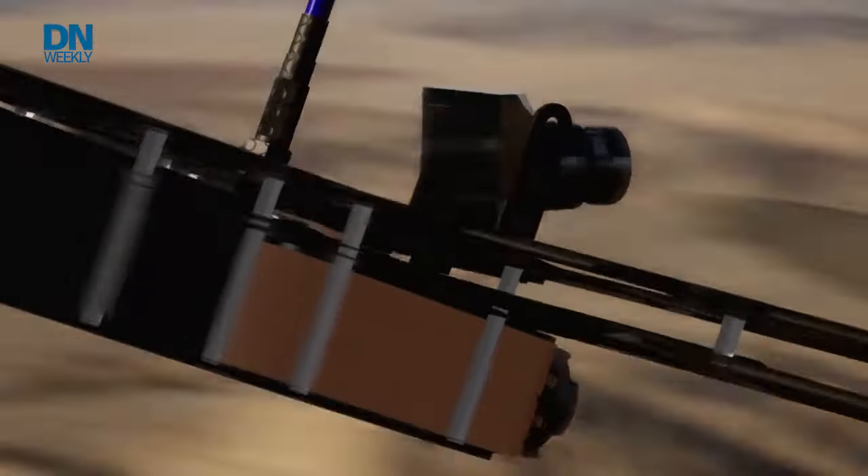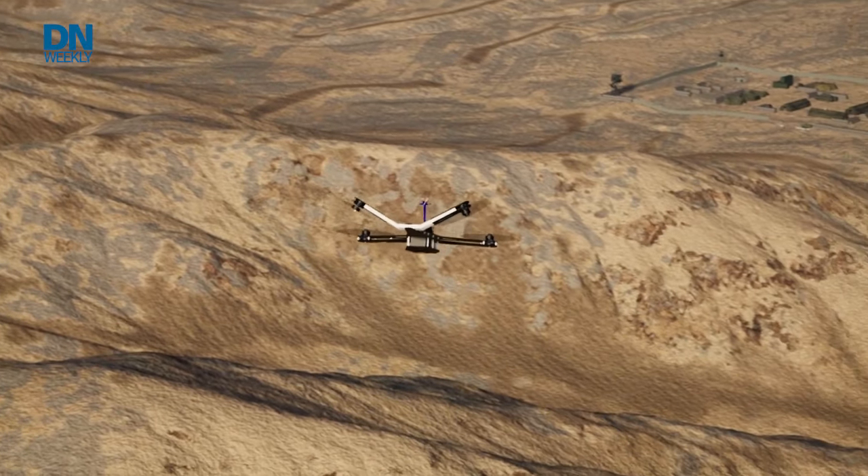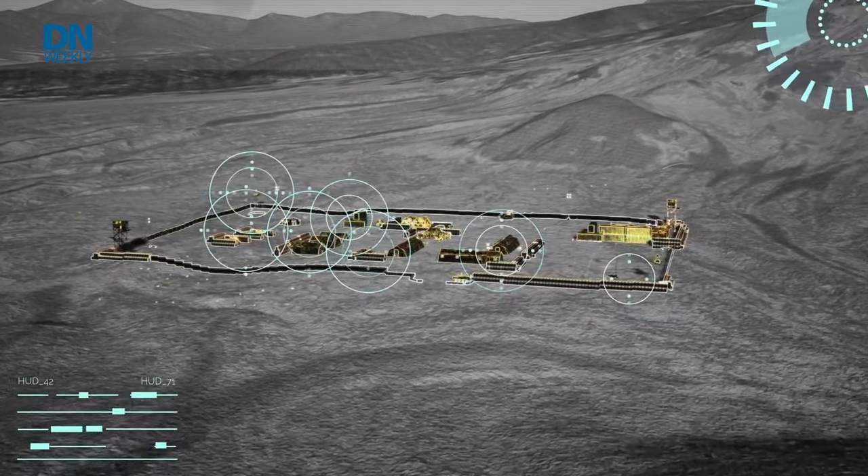For the past couple decades, as small drones have proliferated the battlefield and become more advanced and more capable to attack US outposts and other types of installations, all areas of DoD have been looking at how to counter that drone problem.